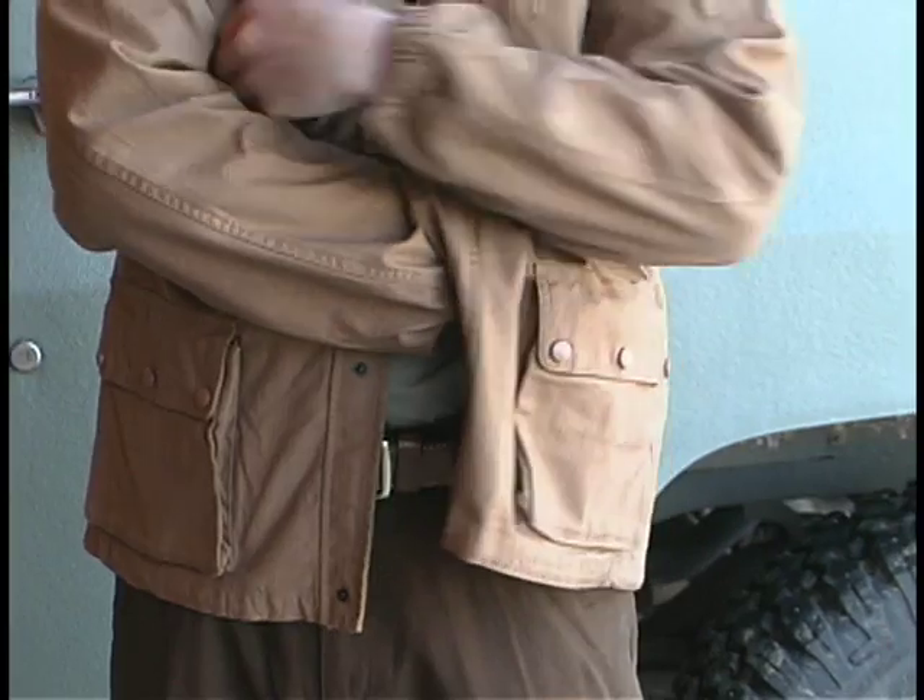Hello and welcome. I'm Clint Smith, welcome to Thunder Ranch. I'm glad you came here to spend time with us so that we can talk to you about carrying concealed. We're looking at equipment, we're looking at techniques, and we're looking at how to combine these things to provide the best block of information so that you can use a concealed carry weapon to defend yourself and your family.